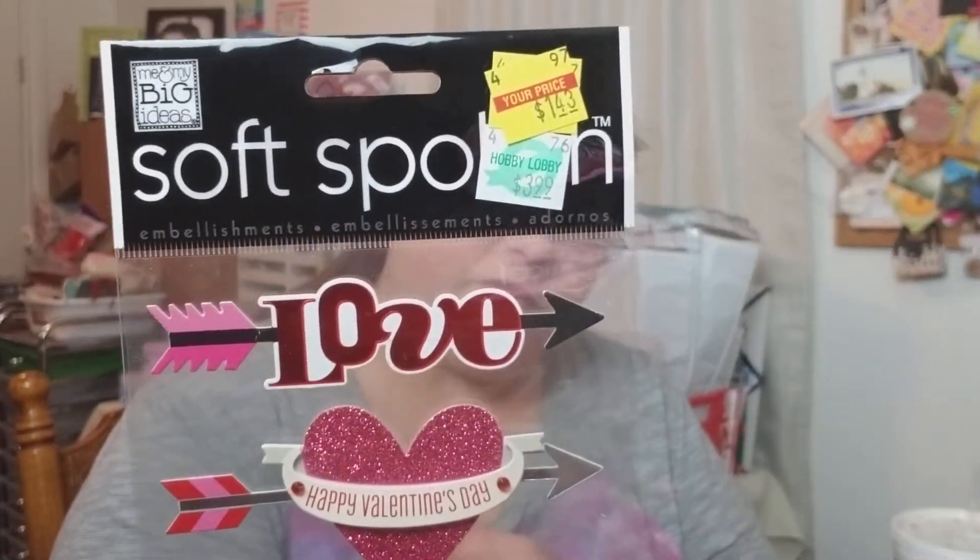The other stuff I got was trim — that's mainly why I went in there. I did find these little Valentine stickers on clearance that I picked up for $1.43, super cute. Then I got trim for a Christmas journal, which was 66% off, and other trim at 50% off because I want to make a Valentine's Day journal too.